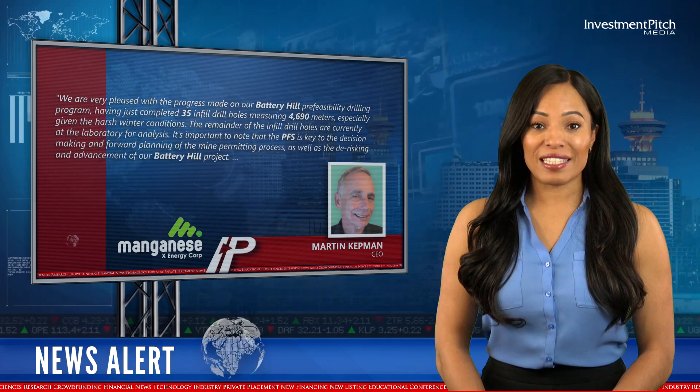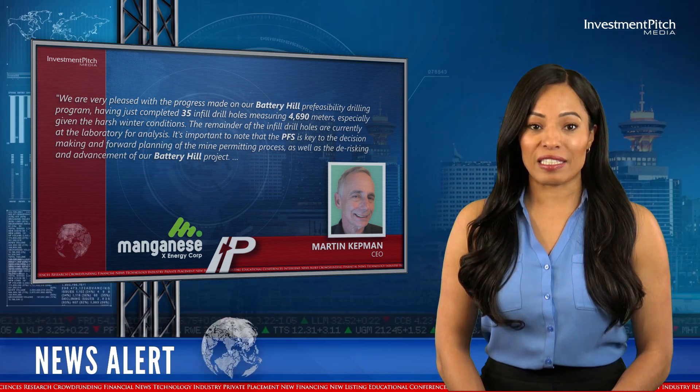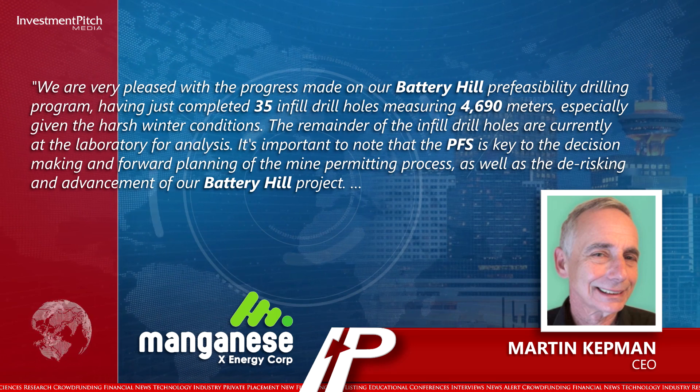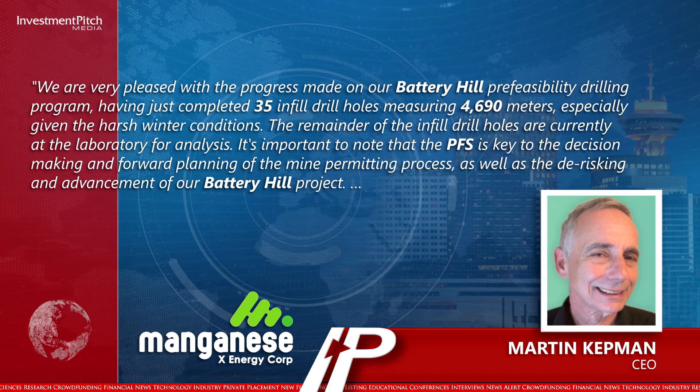Martin Kepman, CEO, stated: "We are very pleased with the progress made on our Battery Hill Pre-Feasibility Drilling Program, having just completed 35 infill drill holes measuring 4,690 metres, especially given the harsh winter conditions. The remainder of the infill drill holes are currently at the laboratory for analysis."